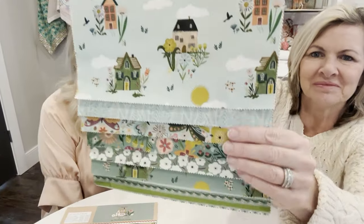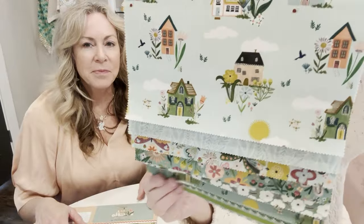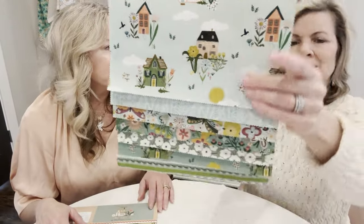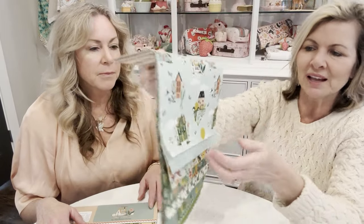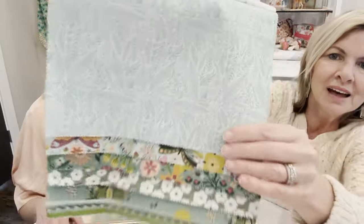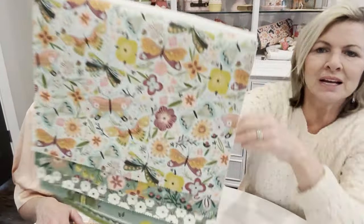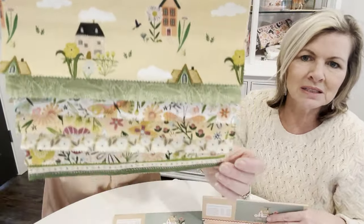Introducing Cottage Charm by Kenzie Elston, coming July 2024. Kenzie just worked on the last one we did, Hide and Seek, which is available now in stores and it's beautiful. The little motifs are so precious — little houses, beautiful tone-on-tone, and the butterflies are so whimsical.